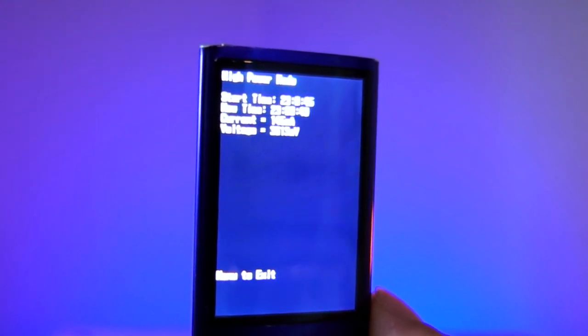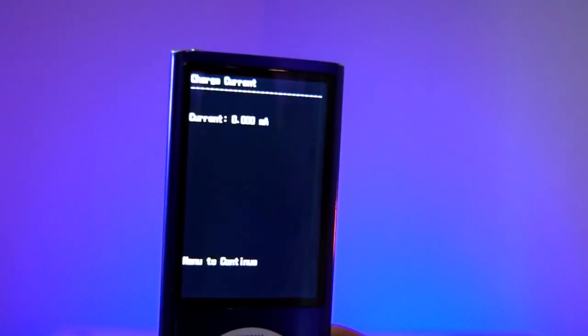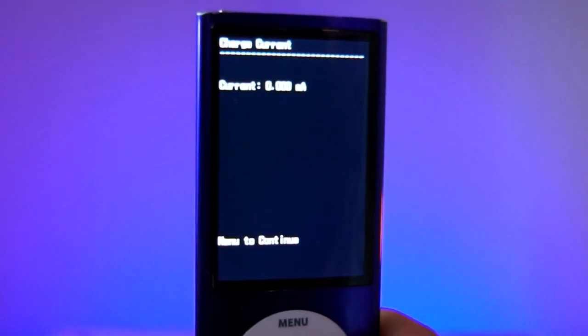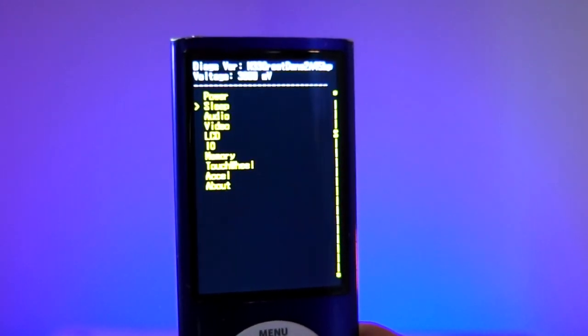This is a mode that can literally destroy your iPod's battery, and it's called high power mode. All it does is put your screen at full brightness, drain your battery, and wait for it to die. You can also check what type of current your iPod is putting out.